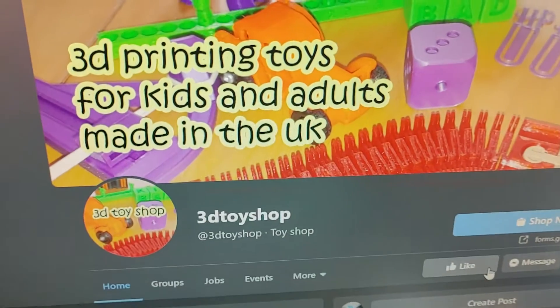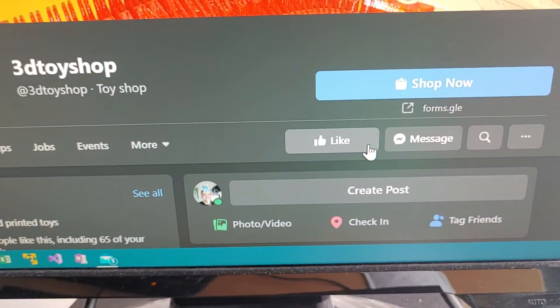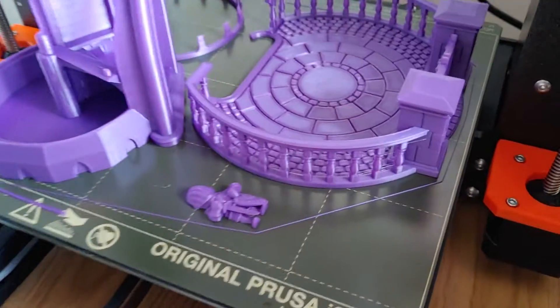Go to the Facebook page, 3D Toy Shop, hit that like button and then you'll get notified of all the cool things that I'm making.